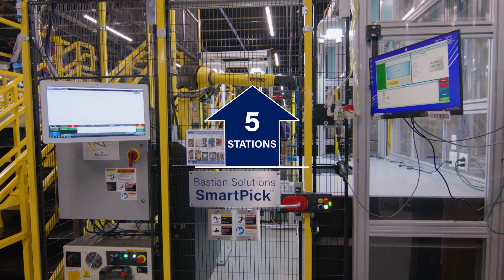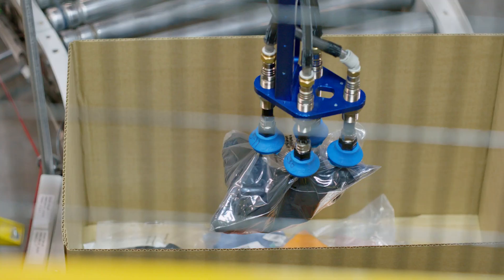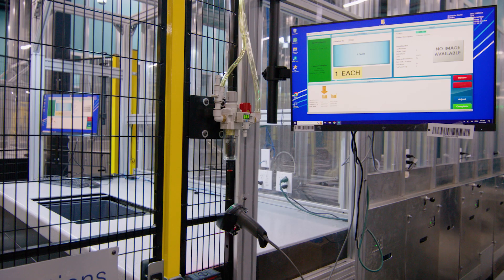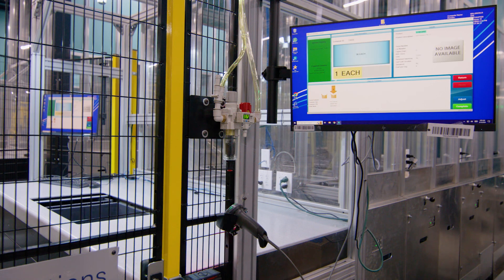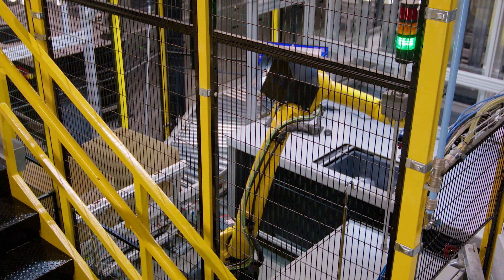We have five Bastion Solutions SmartPick stations. Bastion Solutions SmartPick is a robotic arm that automatically picks items from the AutoStore bin into the customer order. SmartPick is reliable, doesn't take sick days, it's always here. People love working with the robots and the technology — the robots are doing the heavy lifting for them.